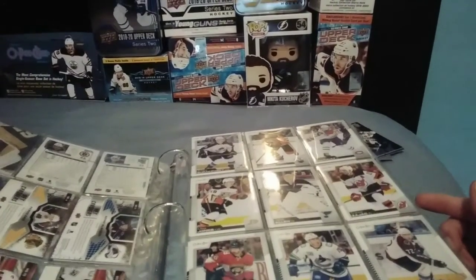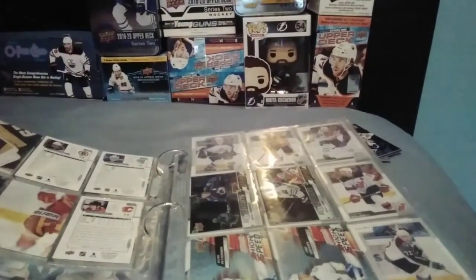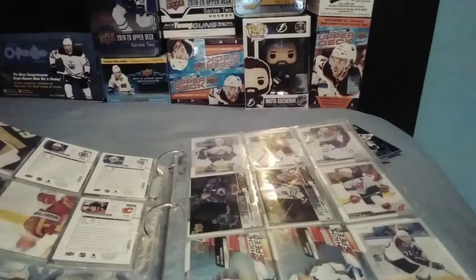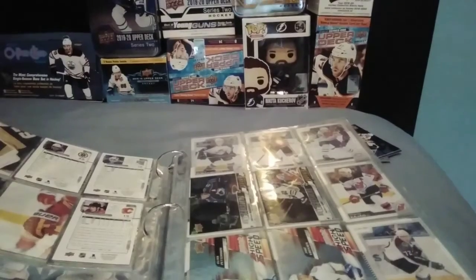For MVP also, there are autographs, which are 1 in 267 hobby packs. They're only for a select short print base players, and they are a sticker autograph. And then there are Redemption Rookies, which are 1 in 400 hobby, and I think 1 in 4,000 retail. Then there are different variations.